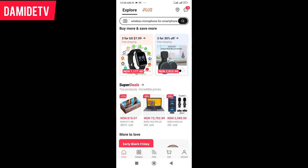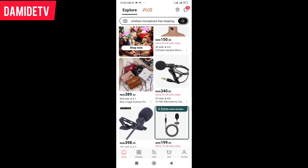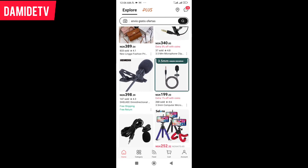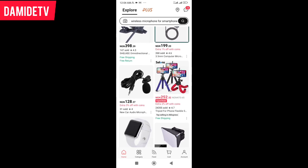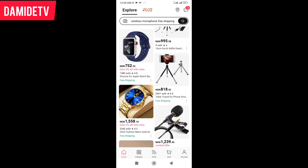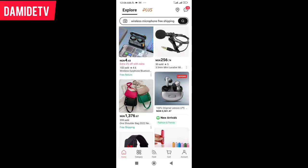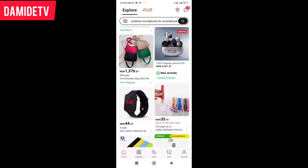You can see what we have right here — all their goods. See this bag? You can see all these things. Look at this item — it's coming in at just 4 Naira, 43 kobo.